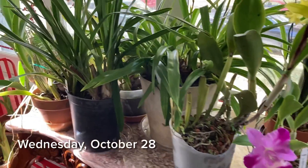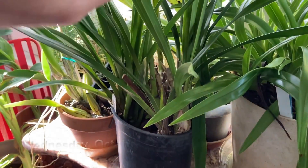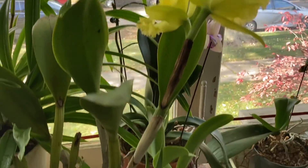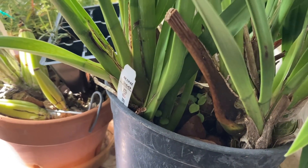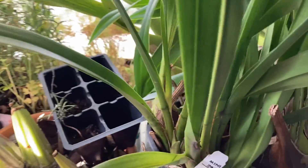My cymbidiums are now in my three-season sunroom, so they're still cool. I have a few other blooming plants in here with them. I wanted to just look them over really quick and see if I see any spikes on my cymbidiums, or nubs that could become spikes.